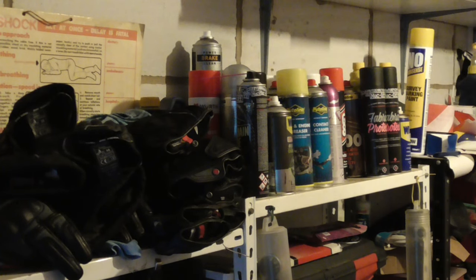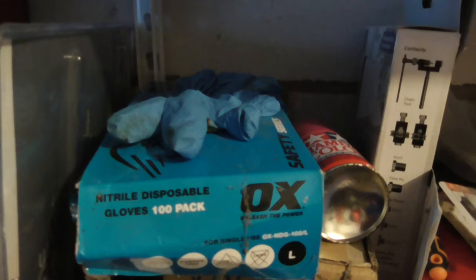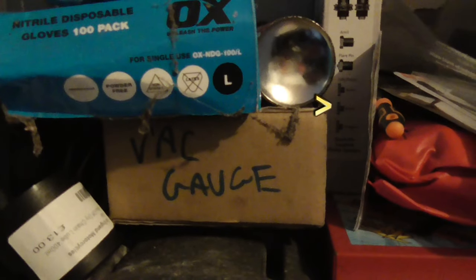There's also stuff for re-waterproofing textile clothing. If you go into a garage where the bike's stored and there's not even chain lube, do you really want to be buying the bike? Rubber gloves are also a good clue that somebody's working on the bike. And there's a vacuum gauge — this looks like somebody that does quite a lot of in-depth work on their bike and knows it. Also to the side there's a chain breaker and riveting tool, so that's another good sign.